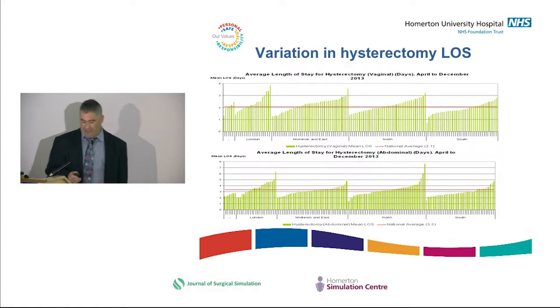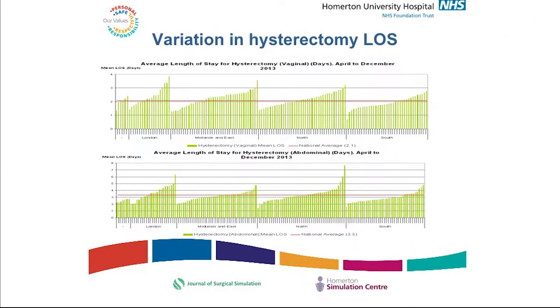The variation in healthcare is massive and remains massive. Looking at hysterectomy in 2013 — a fairly straightforward procedure — length of stay ranged between one and three days across different centres in London and across the country. There's an enormous amount of variation, and this is seen in almost every surgical specialty. This is probably the least variation you would see in any procedure.